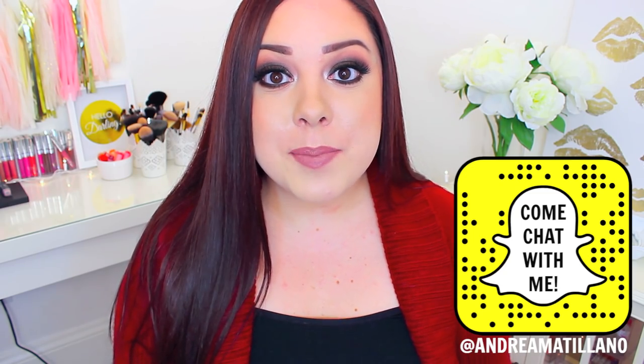I try my very hardest to get back to as many people as possible. I try to get back to everyone, so I would love to hear from you. So don't forget to leave me a comment below.